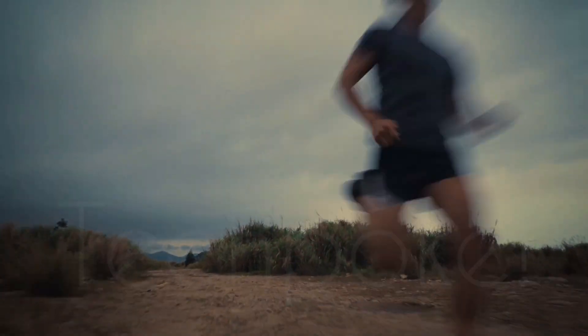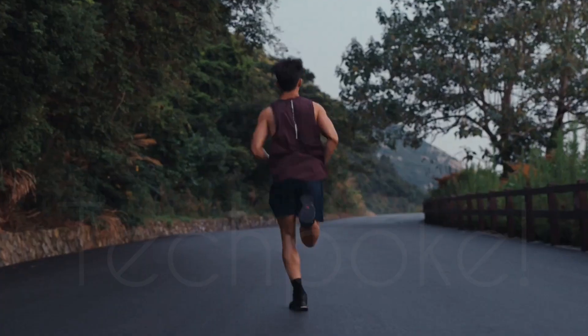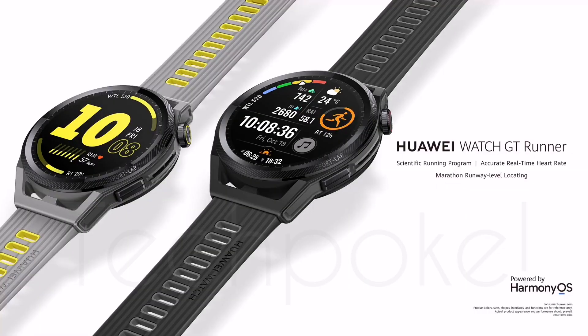It will show long or brief data on running ability, and here it shows a running index. You will get input GPS as well. The display is also good. See you guys again.